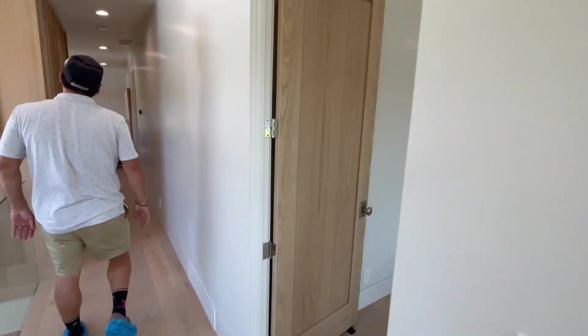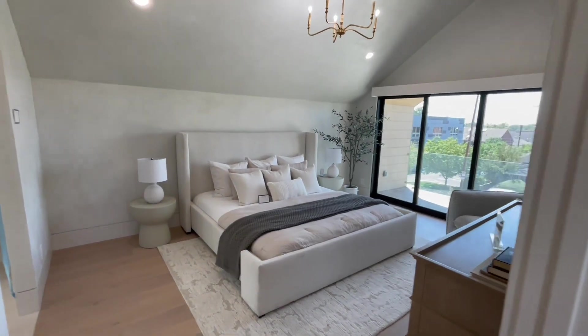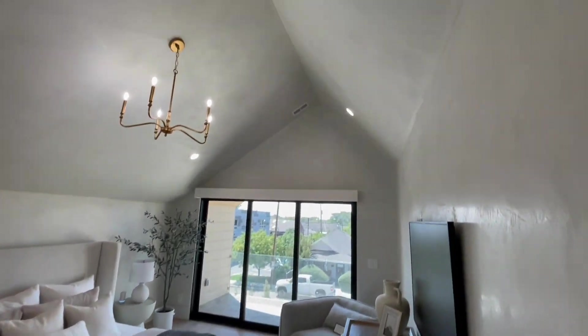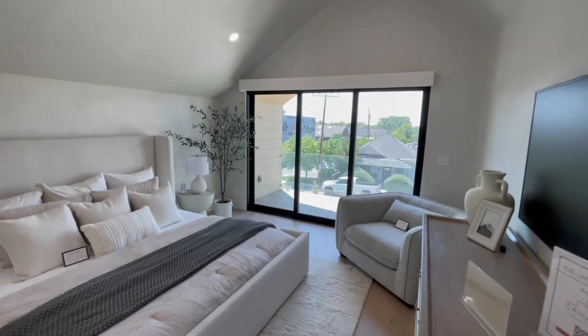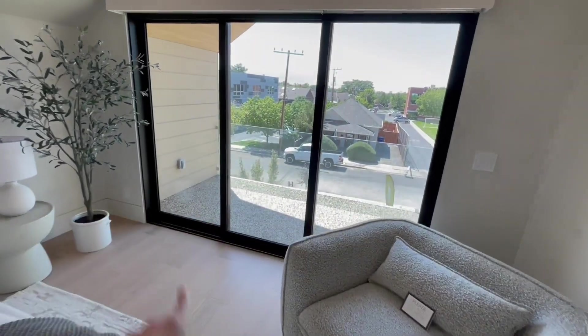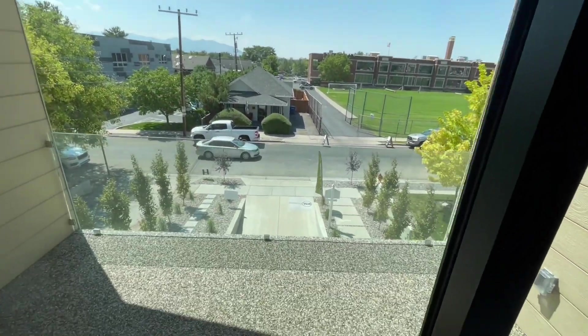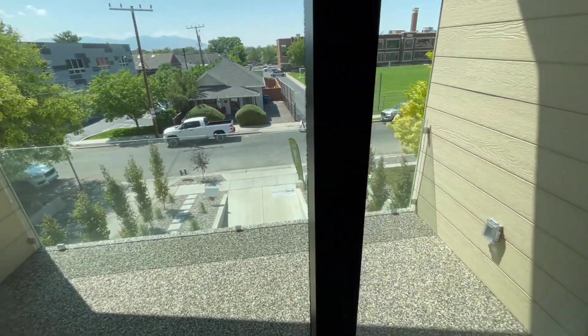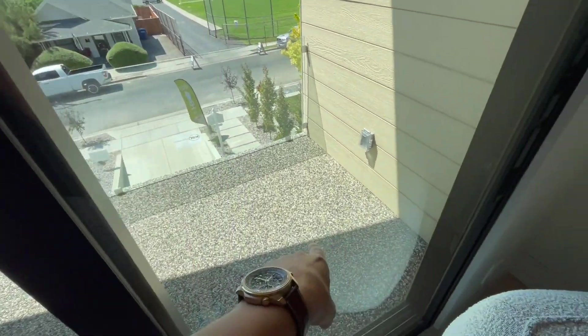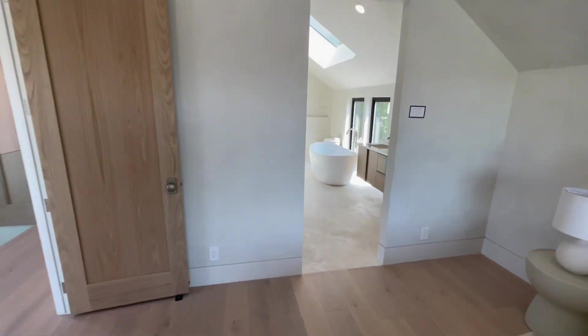We have bedroom number two, and then here's the master — it's got to be the master. We've got vaulted ceilings, a chandelier, same concept as below. We do have sliding doors to get a pretty cool balcony overlooking the Oquirrh Mountains. It's king-size bed ready and again very Scandinavian-themed in taste.